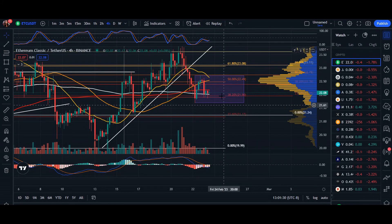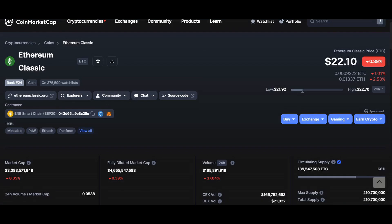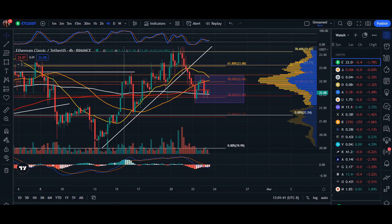Hey, what's up everyone, welcome back. In today's video update for Ethereum Classic, we are trading at $22.10. In the 24-hour volume we're down 37% and market cap we're down 0.35%.